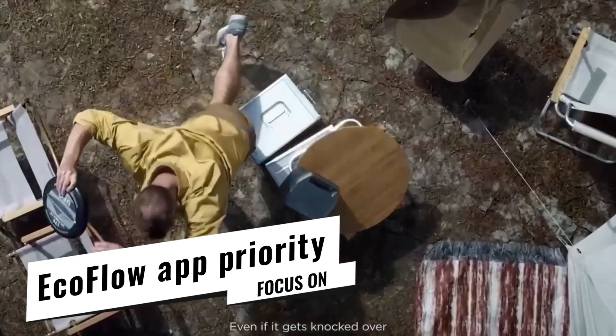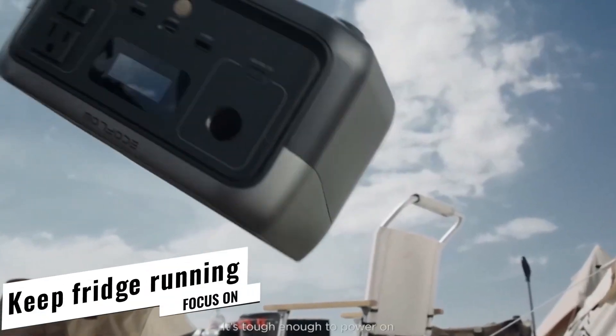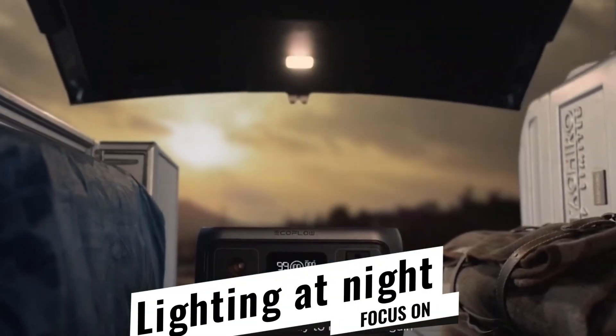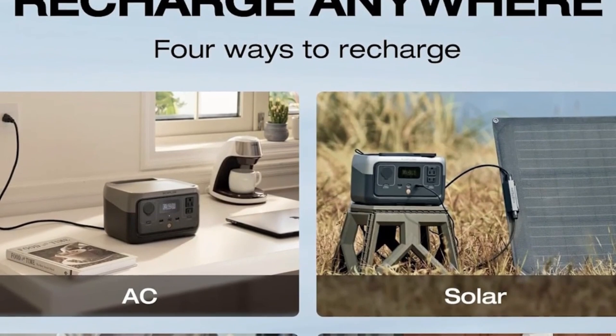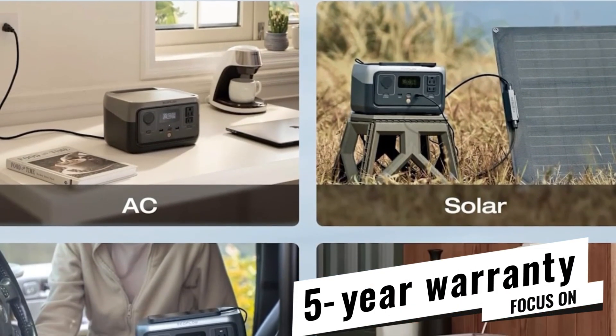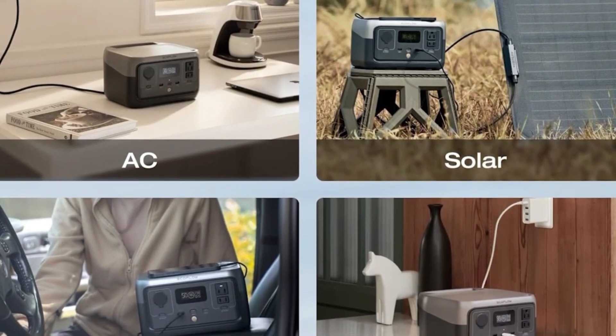Pro tip: the EcoFlow app lets you set priority loads. I programmed mine to keep the fridge going during daylight, then switch over to lighting at night. It costs $239 — now 29% off — and includes a five-year warranty. That's less than two nights at a hotel during a blackout.